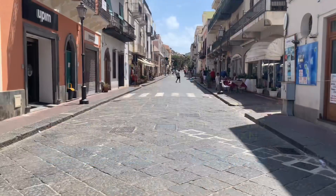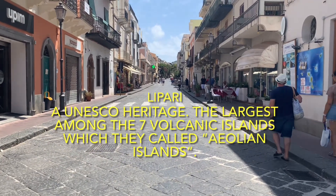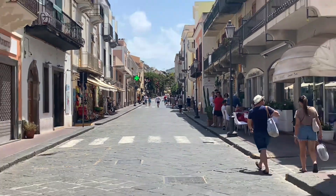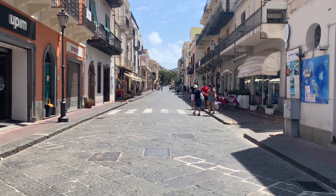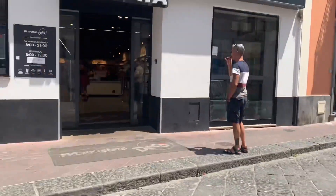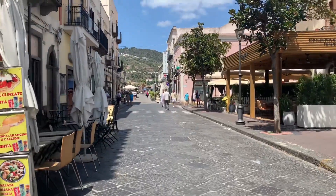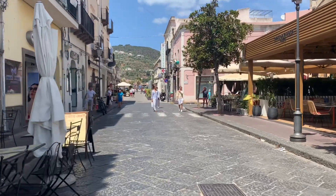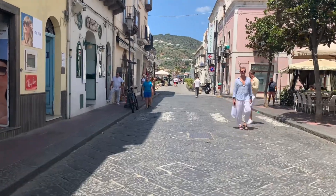This is Corso Vittorio Emanuele street and if you go straight ahead that's going to the port as well. We're gonna go here another way to the port — and this is a long street of stores and boutiques.